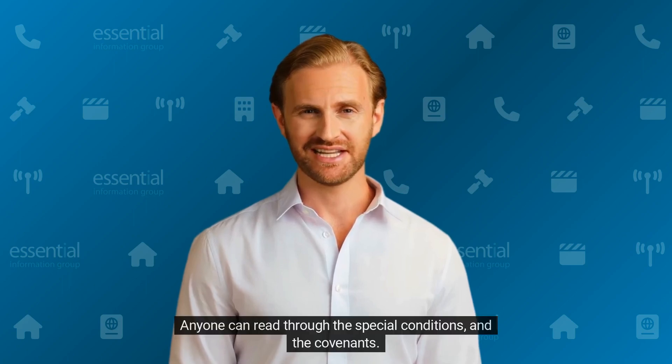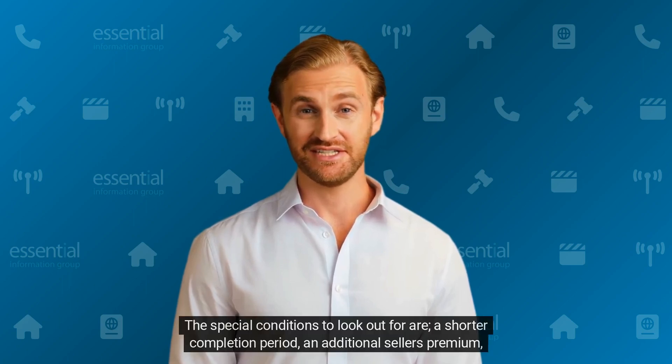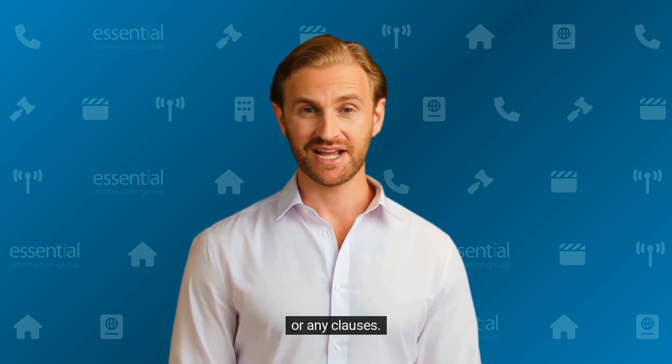Anyone can read through the special conditions and the covenants. The special conditions to look out for are a shorter completion period, an additional seller's premium, or any clauses.